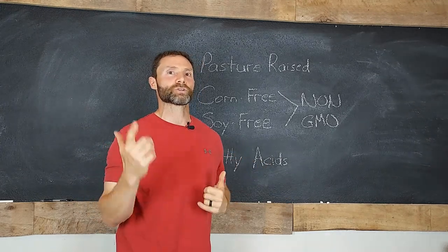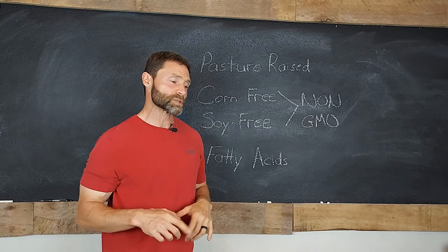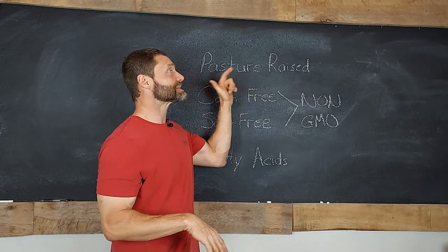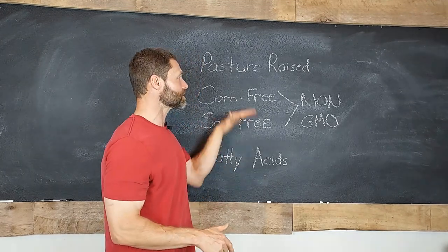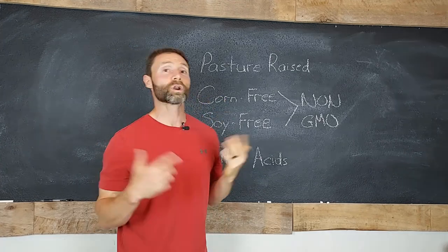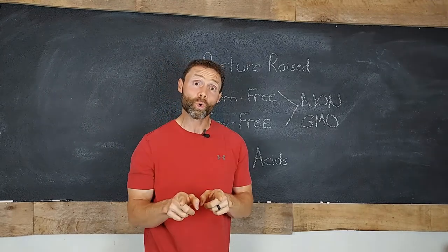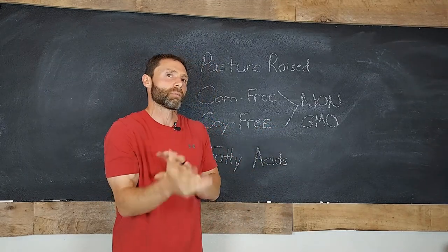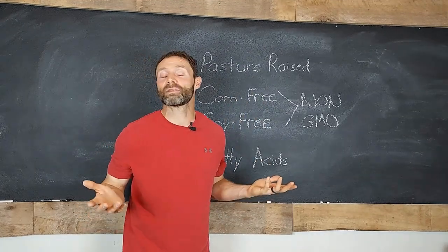What this means for you as the consumer is that yes, you need to ask: is this bird pasture-raised? Is it raised with good principles? Are these birds being moved and rotated? All of that is absolutely important, but that is not where your questioning should end. You should go to the next step and ask: what are you doing in terms of feed to help improve the fatty acids? If you're taking out corn and soy, what are you replacing that with, and what's the impact — not just on that bird, but on you as the human consuming it? If we didn't influence the saturated and monounsaturated fats in any way, you probably should have just left the corn and soy in there.